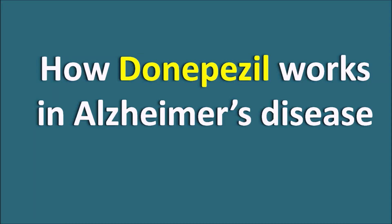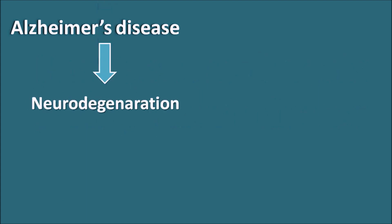How Donepezil works in Alzheimer's disease. Alzheimer's disease is a neuronal disorder which produces neurodegeneration. Because of the misfolding of proteins, neurodegeneration takes place in elderly people.